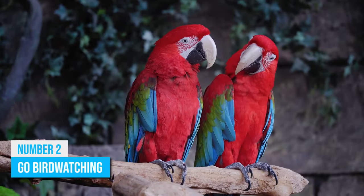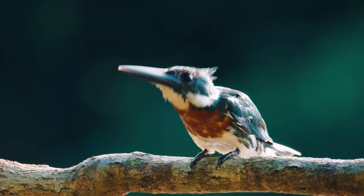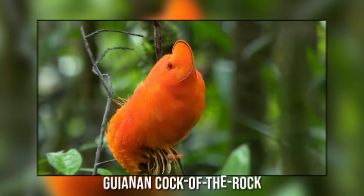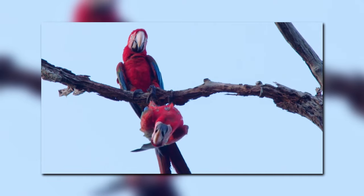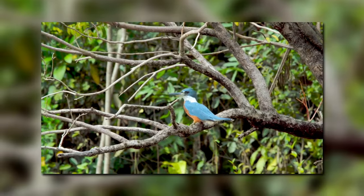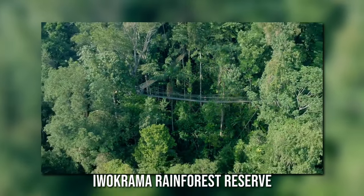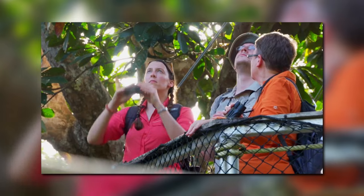Number 2: Go Birdwatching. Guyana is a paradise for birdwatchers, with a wide range of bird species that can be found in its rainforests and savannas. Some of the most notable species include the Harpy Eagle, the Guianan Cock-of-the-Rock, and the Scarlet Ibis. There are several tour operators that offer guided birdwatching tours, which will take you to the best spots in the country to see these incredible creatures. You can also visit the Iwakrama Rainforest Reserve, which is home to a wide range of bird species and offers several hiking trails and viewing platforms.